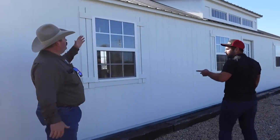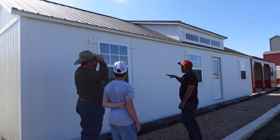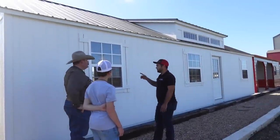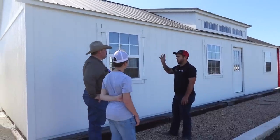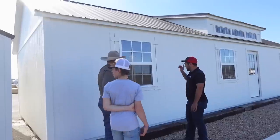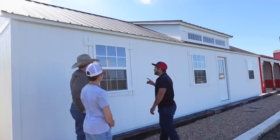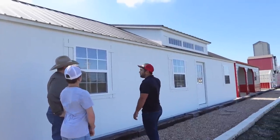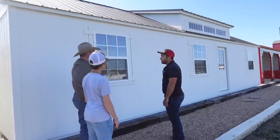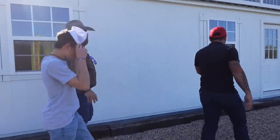That style up top is called a dormer. This building is their cabin shell model. It's framed out inside with deadwood and corner blocking — ready for finishing. It has house wrap, two-by-six headers, two-by-six trusses, a steeper roof pitch, and the dormer. The dormer is an option you can add to basically any building — even a value shed. This specific style is what they call the cabin shell.